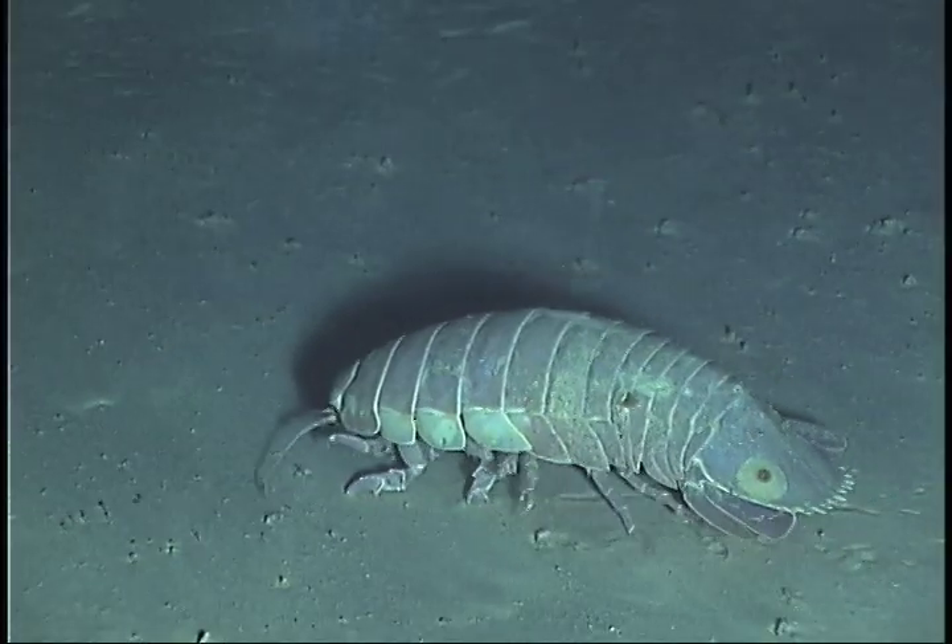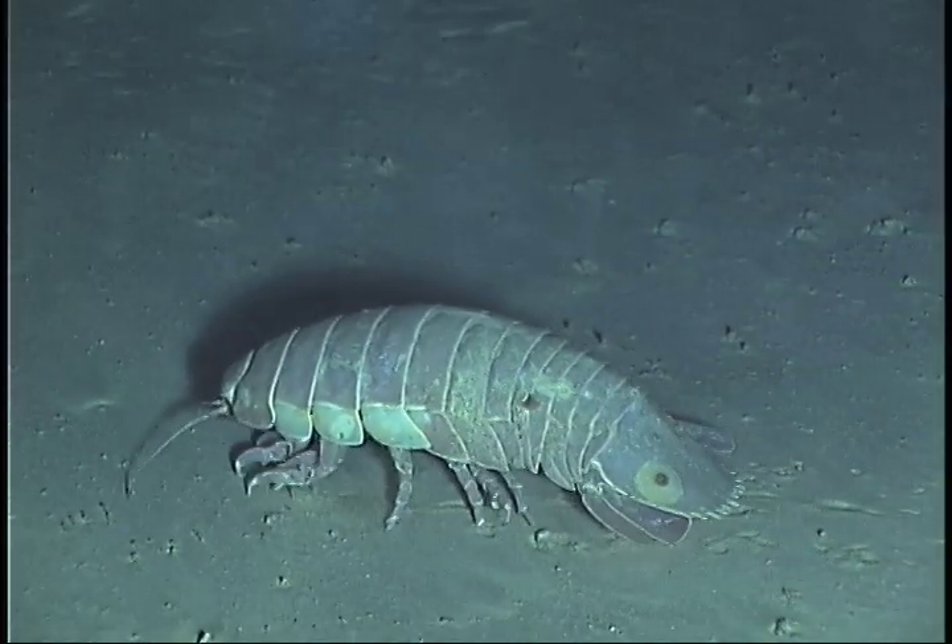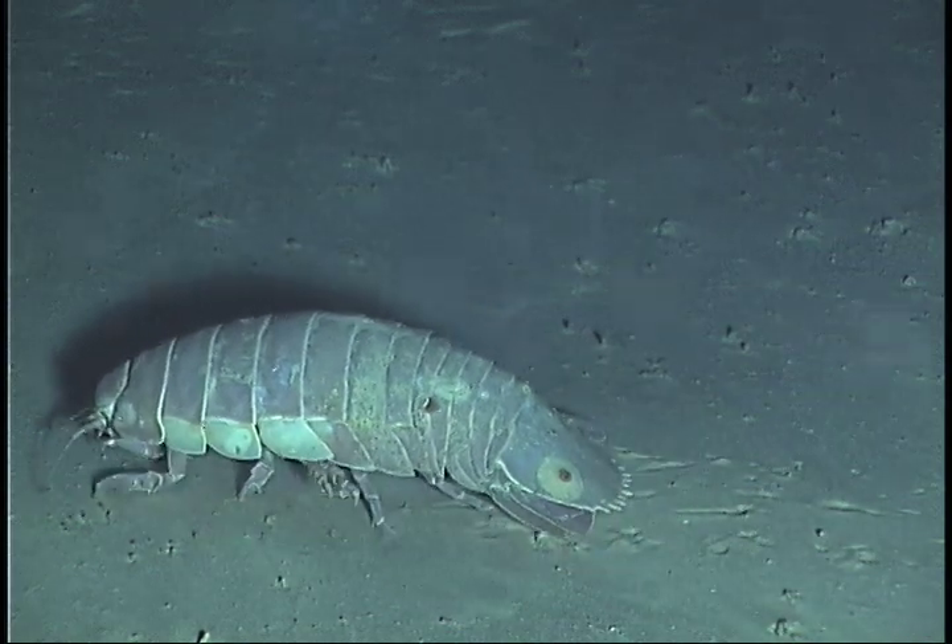They're beautiful creatures, but you'll never see them unless you take yourself down into the deep sea.